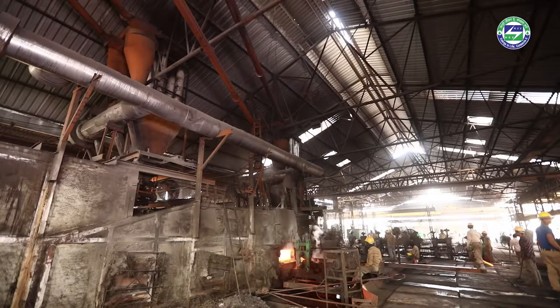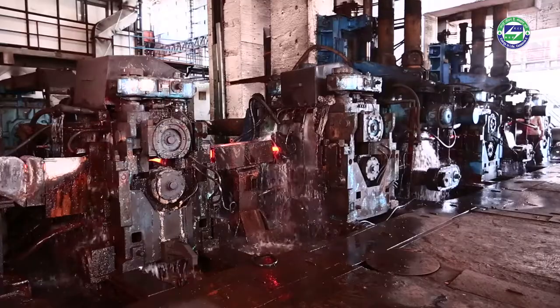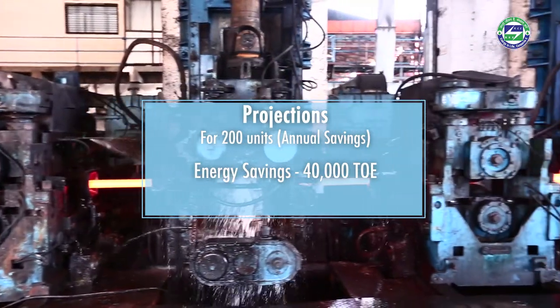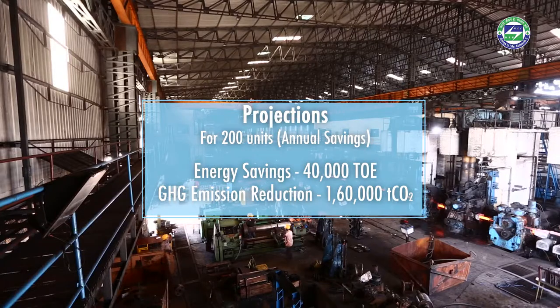The technology can lead to energy savings, improved furnace life, and better productivity from the furnace. If implemented in 200 units, the technology can lead to a saving of 40,000 tons of oil equivalent of energy and 160,000 tons of carbon dioxide emissions annually.